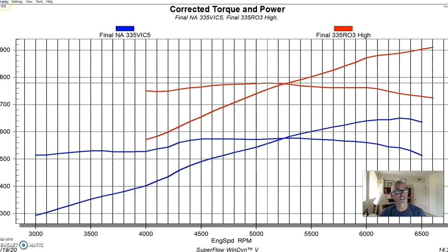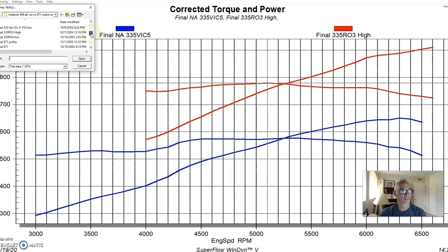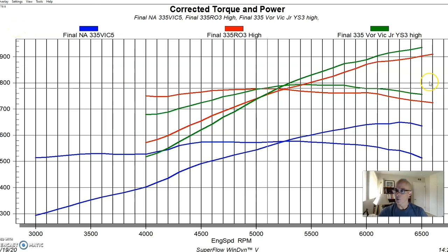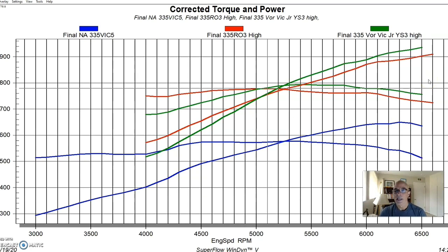Now let's look at what happened when we installed the Vortex YSI supercharger. Equipped with the Vortex at a peak boost of 6.9 pounds, the combination produced 936 horsepower and 794 foot-pounds of torque. Both superchargers did very well, making well over 900 horsepower. The Vortex made a little more peak power compared to the 871, doing so from about 5,000–5,100 RPM onward. Below that, the roots supercharger with its more immediate boost made more torque.